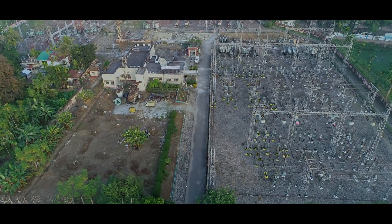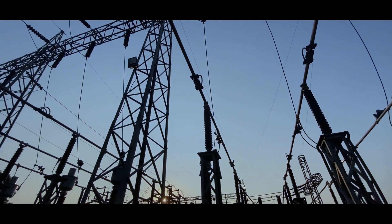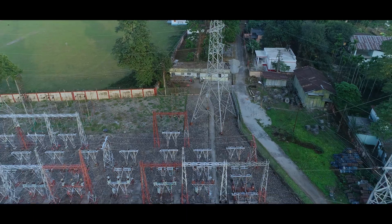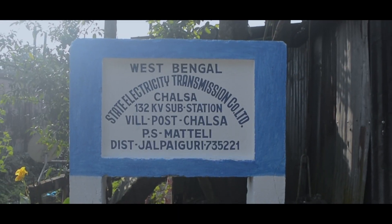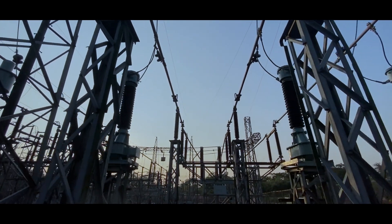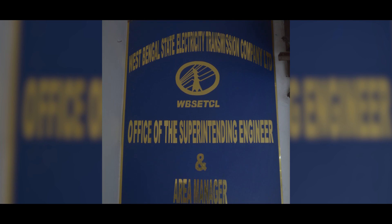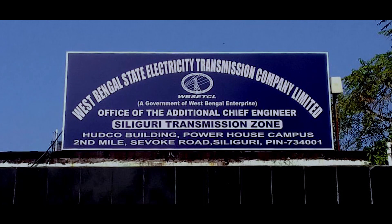With a view towards achieving improved voltage profile and load management, as well as to strengthen connectivity and reliability, this substation was augmented with a 132/33KB transformation system in the year 2009 and has since been functioning as a 132/66/33/11KB substation. As part of the current organizational structure, Chalsa 132KB substation is functioning under the technical and administrative control of Jalpaiguri area office of WBSETCL, with Transmission Zone 3 and Transmission O&M 1 being the subsequent higher levels of hierarchy.